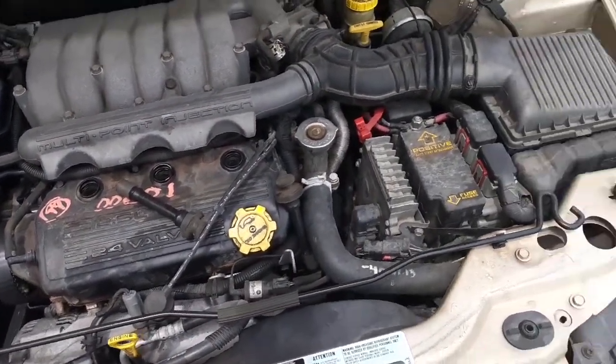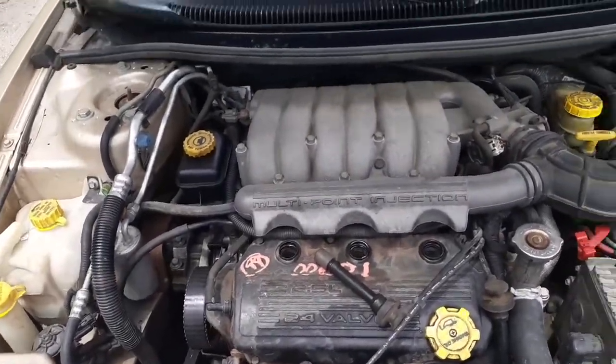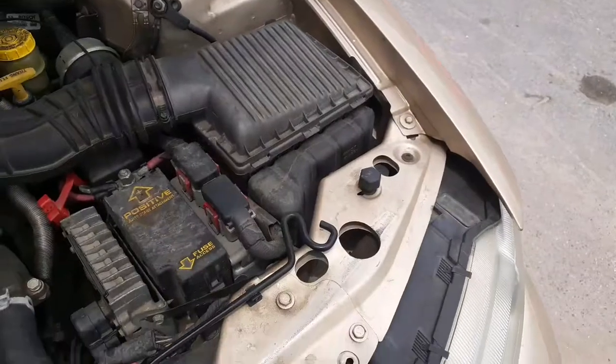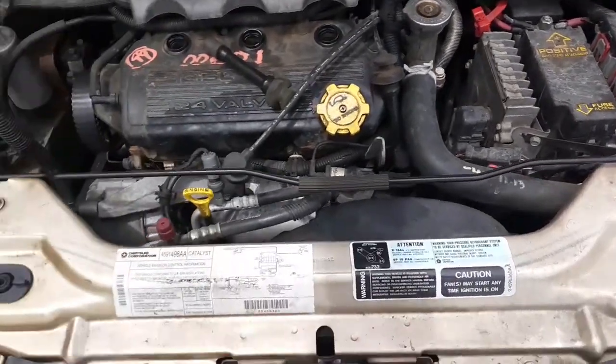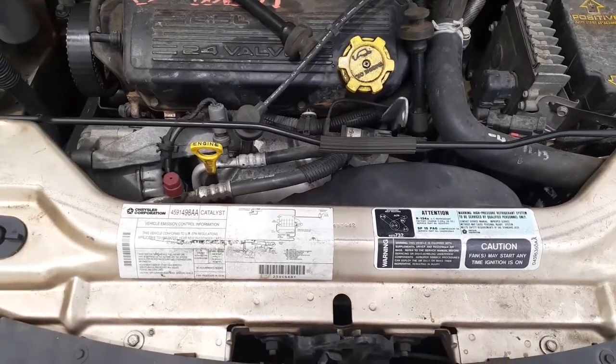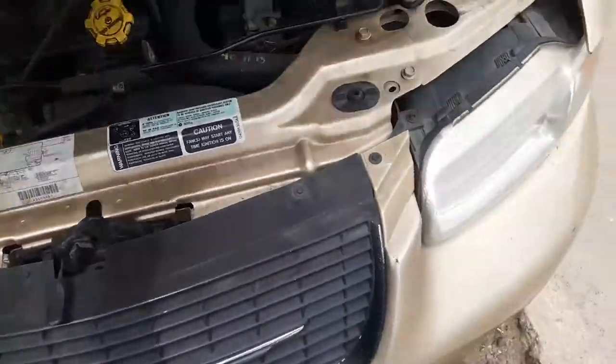Let's get a little bit underneath the hood. This is a 2.5 V6 motor — the motor's no good, but you got some good parts on it. There's the fuse box, the train computer, transmission, and everything else underneath.